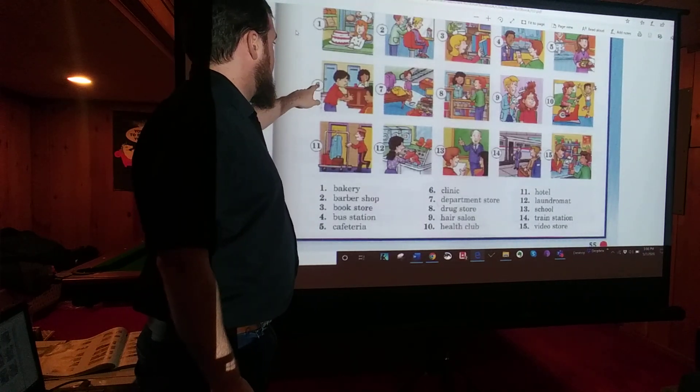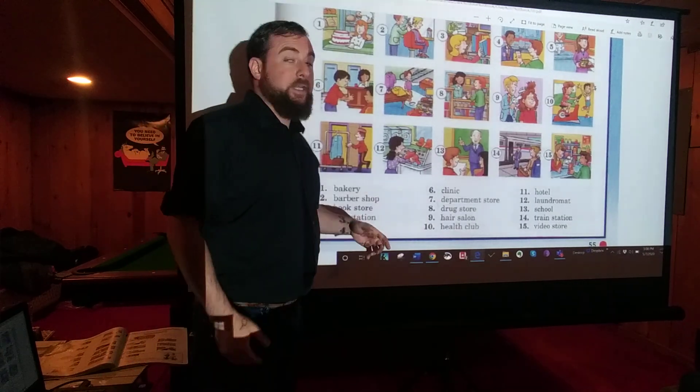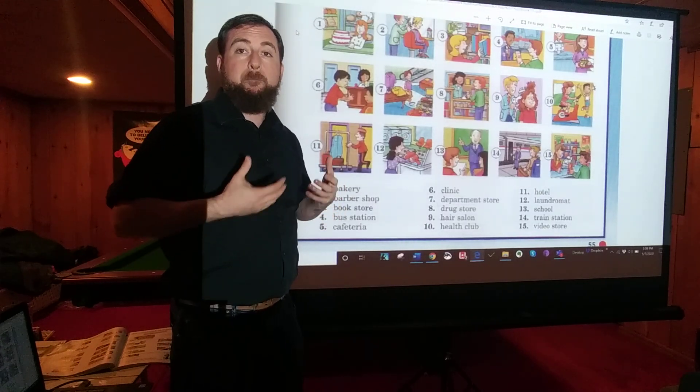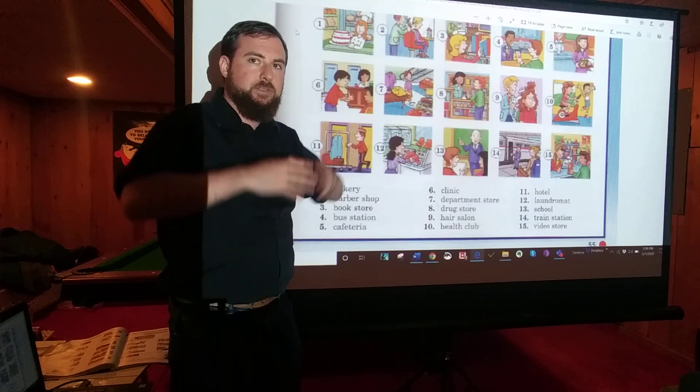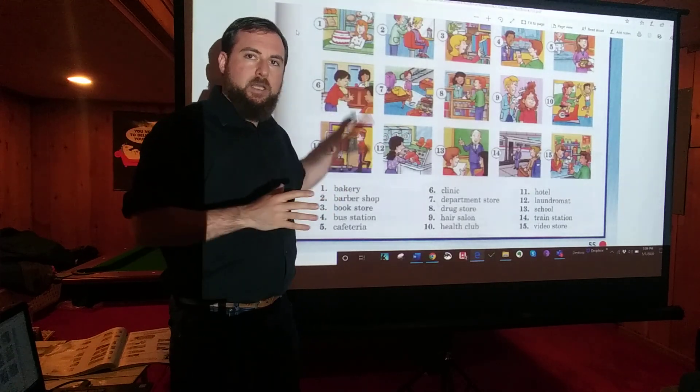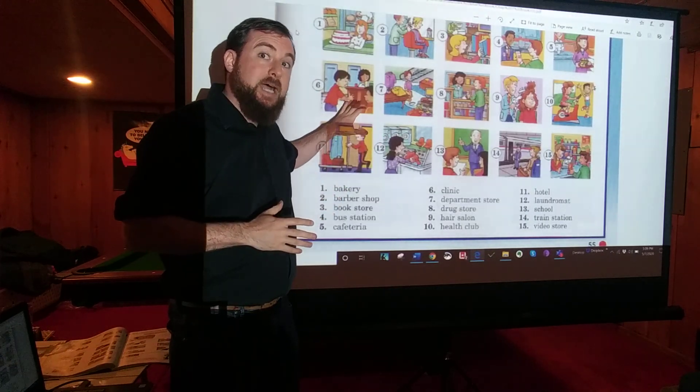Number six: CLINIC. A clinic is a place where you can get doctors and medical care, kind of like a hospital, but a hospital is bigger and more elaborate. It's where there are doctors.